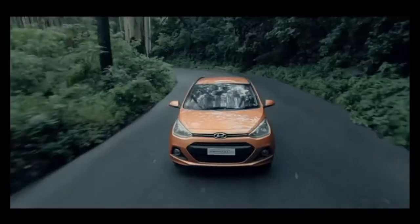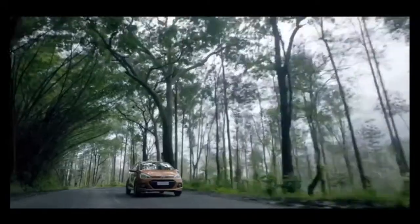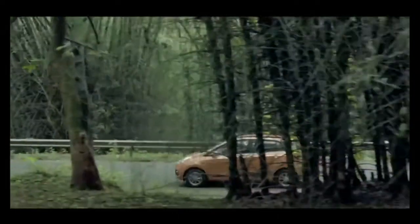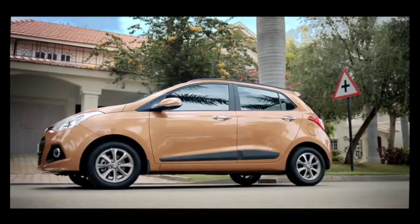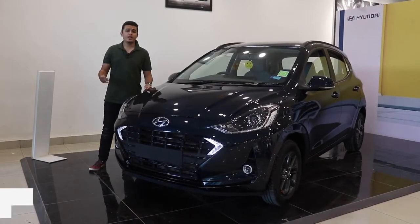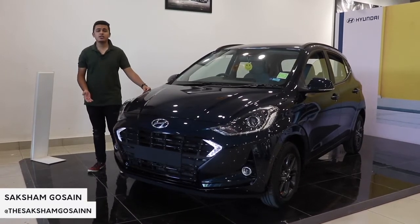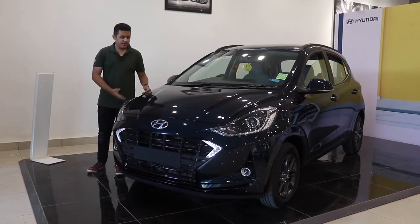Hyundai has this habit of improving something that has always been so perfect for the Indian market. Take for instance the Grand i10. It has everything that you can ask for in a small car. Now there is a new kid on the block that is going to challenge the current generation Grand i10, and the best part is that it is from Hyundai as well — the Grand i10 Nios.